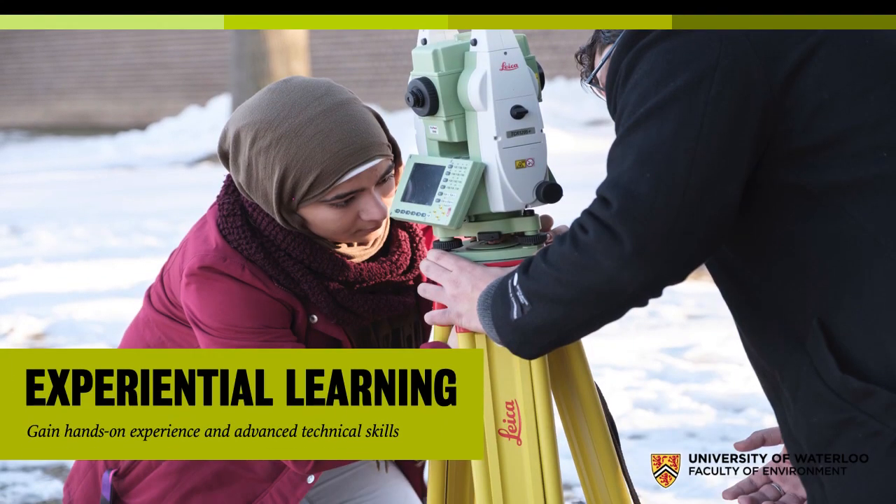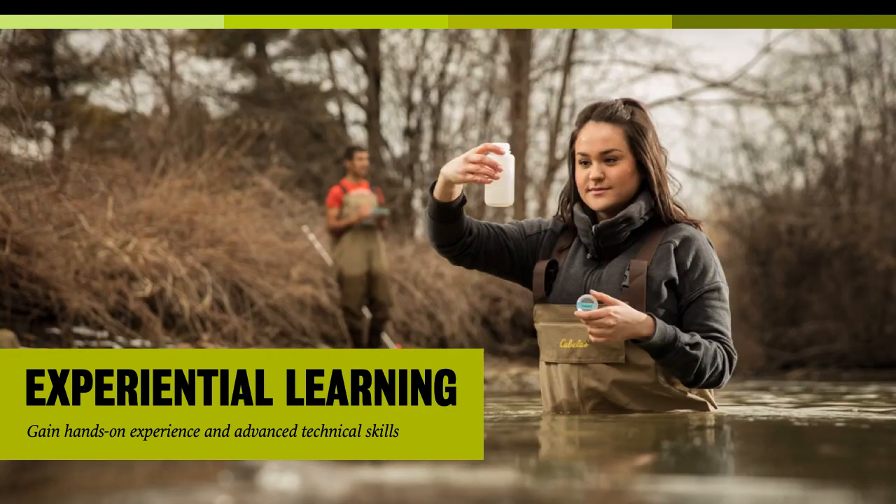We're very much focused on experiential learning. What Dina is doing there is setting up a total station for surveying — that's a very strong skill that many of our students in the Geomatics Stream develop, but of course these courses are open to everyone. Experiential learning isn't just the technical, lab stuff — it's also dealing with the natural environment and people.